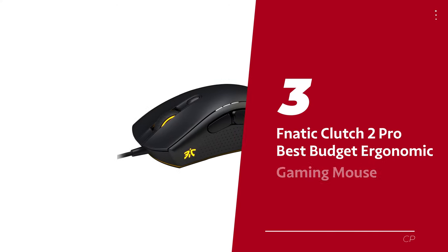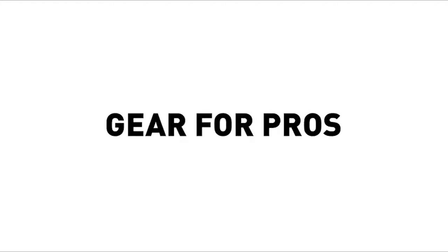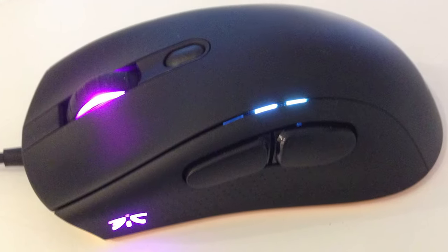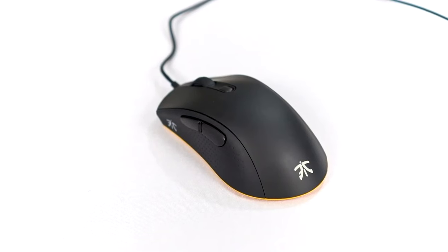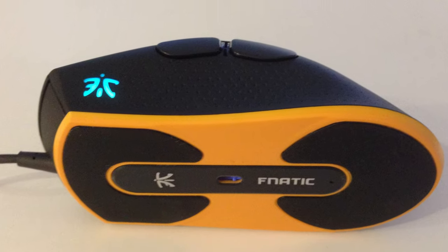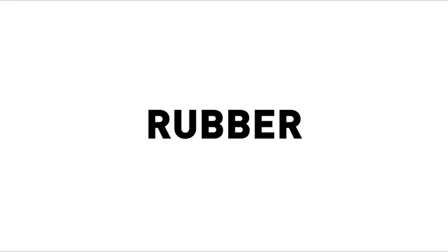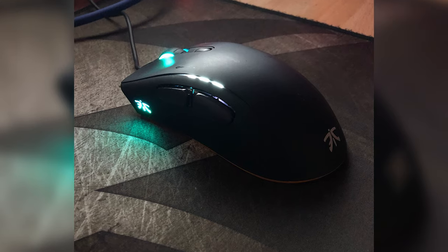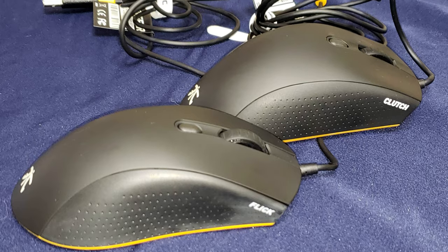Number 3: Fnatic Clutch 2 Pro — our pick for best budget ergonomic gaming mouse. Are you looking for a sleek and affordable gaming mouse that won't break the bank? Allow us to introduce the Fnatic Clutch 2 Pro gaming mouse. Not only is it designed for comfort, but it's also perfect for competitive gaming. Comfort is key during those long gaming sessions, and the Clutch 2 Pro is designed to be comfortable for both claw grip and palm grip gamers. Plus, with the long-lasting rubberized side grip and ergonomic shape, your hands will thank you. This bad boy can move quickly thanks to its low weight of 97 grams and glides. The unique RGB lighting on the Fnatic logo and scroll wheel will make sure your gaming station looks the part.